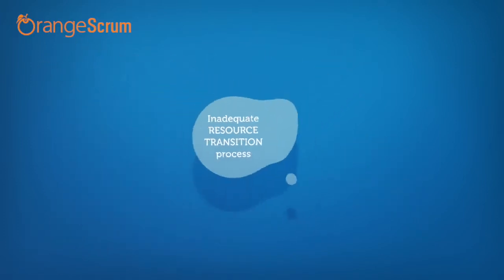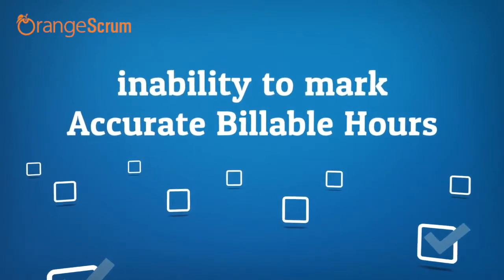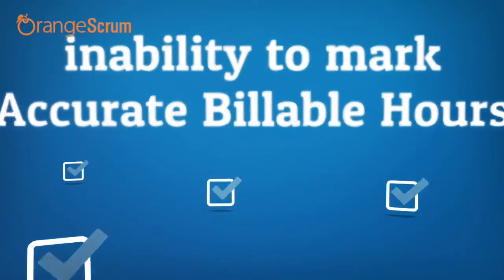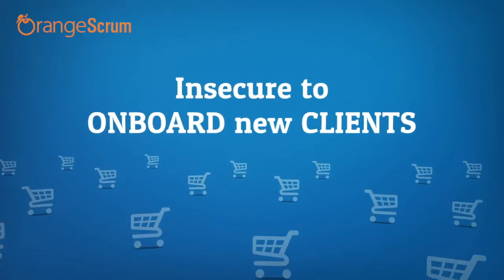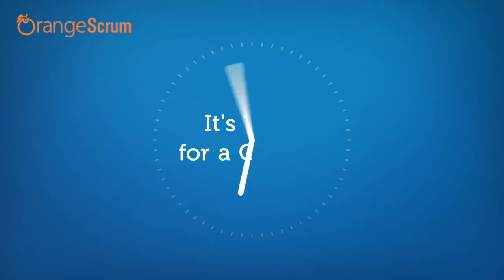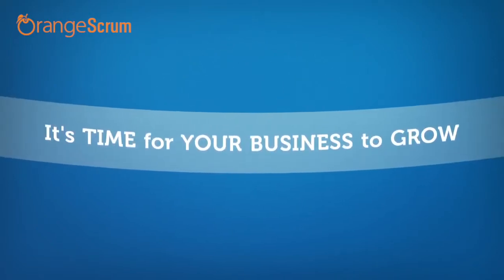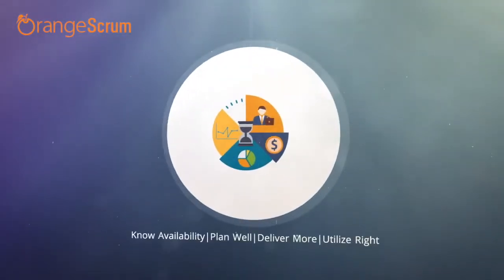Shared resources are often hopping from project to project, resulting in an unorganized work process and over-utilized resources. Eventually it gets very critical to keep track of actual billable hours — you might end up charging an inaccurate value to clients and even feeling insecure to onboard new clients. No business can grow with concerns like this killing your innovative ideas. We introduce you to Time Log Gold, a feature-rich solution for a better future.